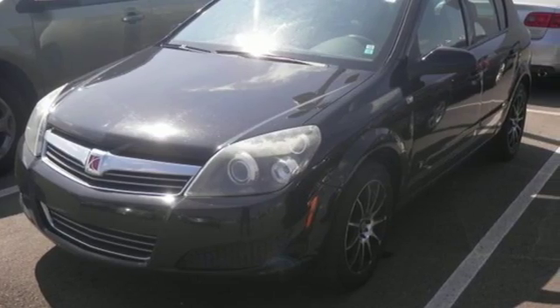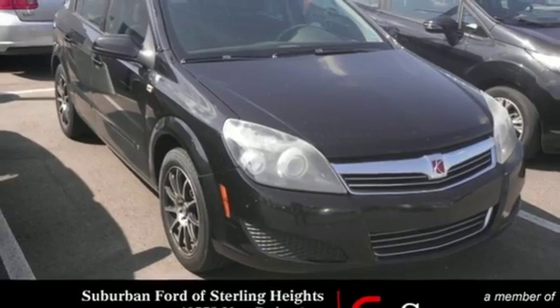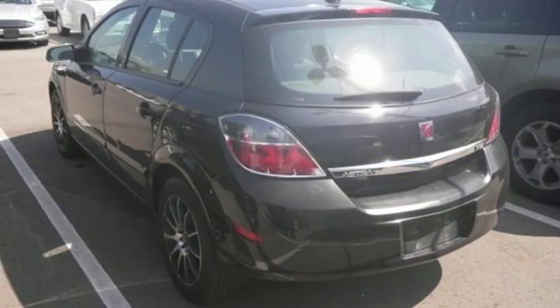Whether you're looking for a versatile and sporty car for your family or your commute, this Astra is the perfect choice. Test drive it today.